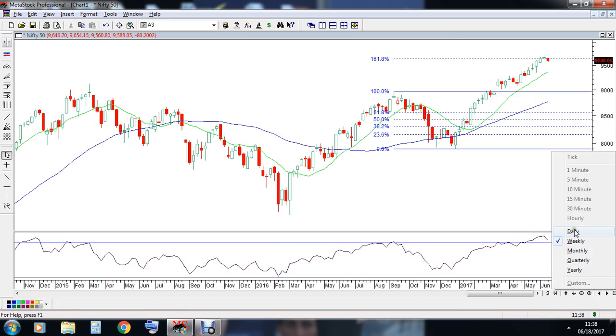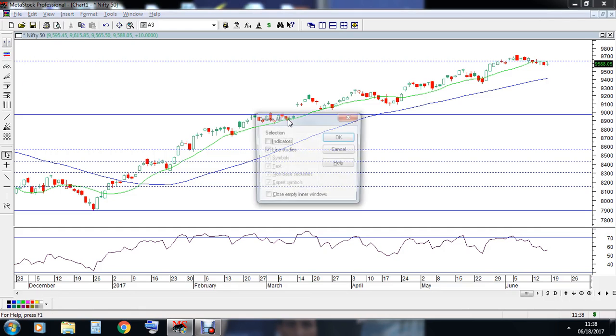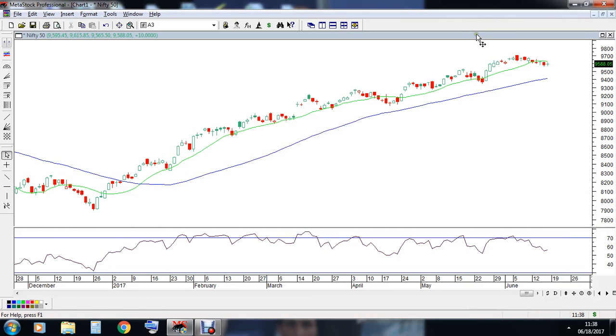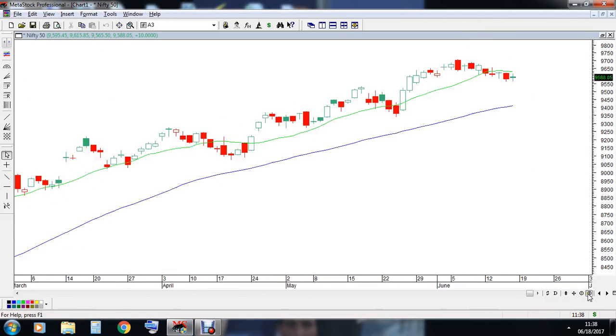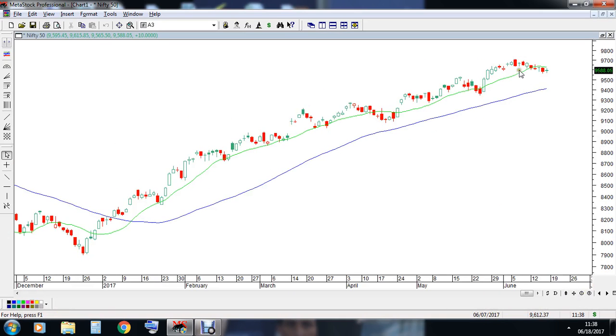Let's analyze the daily time frame now. In the daily time frame, just a few days ago we had a buying climax and also a dark cloud cover, which occurred on the 6th of June 2017. After that we have seen the market has come down a little bit.